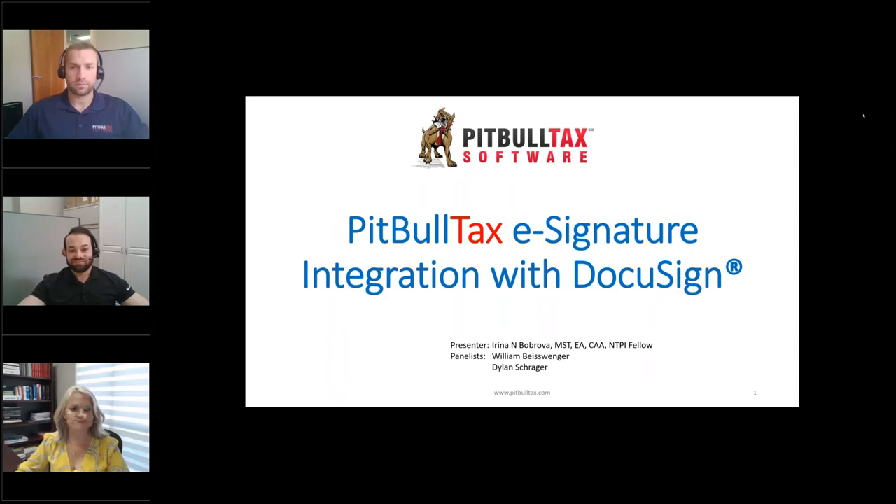Good afternoon, everybody. Thank you so much for joining us today. We are introducing our newest feature, PitBullTax e-signature integration with DocuSign. My name is Irina Babrova. I'm Chief Operating Officer here at PitBullTax Software. And today I have my colleagues with me, William Beiswenger and Dylan Schrager.